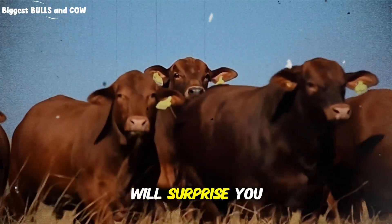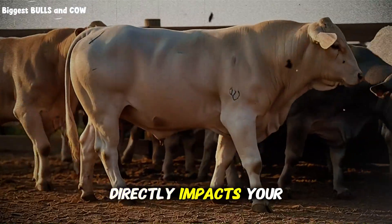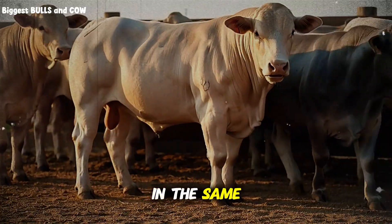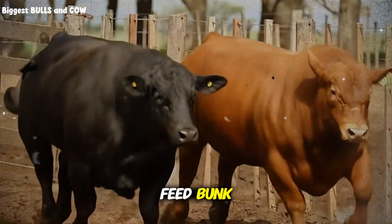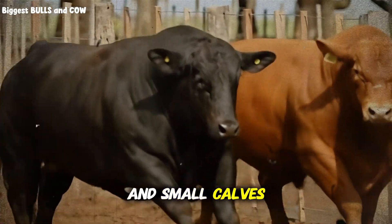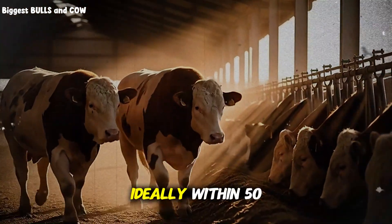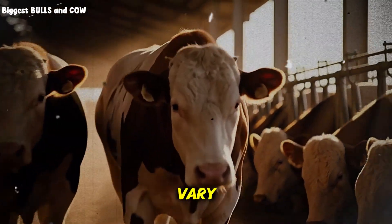Cattle behavior and grouping strategy directly impacts your success rate. Never mix calves of drastically different sizes in the same pen. Larger, more aggressive calves will dominate the feed bunk, pushing smaller ones away — creating a vicious cycle where big calves get bigger and small calves fall further behind. Group animals by weight class, ideally within 50 pounds of each other, and resort every three to four weeks as growth rates vary.